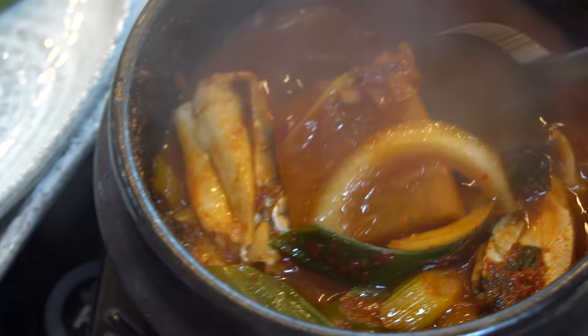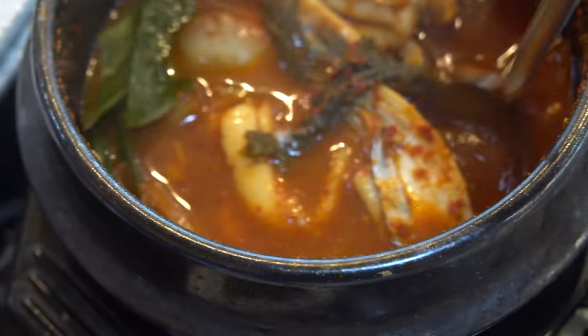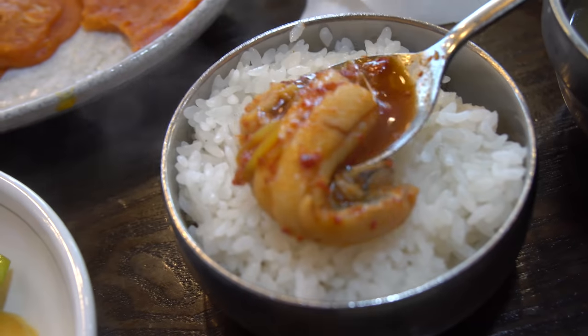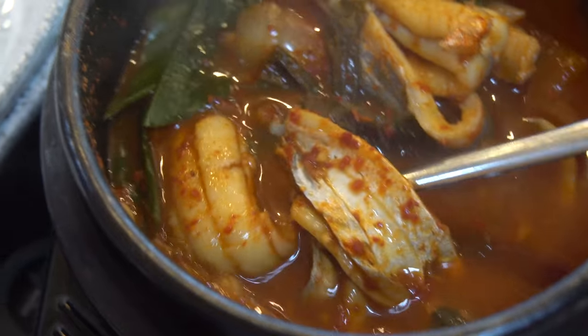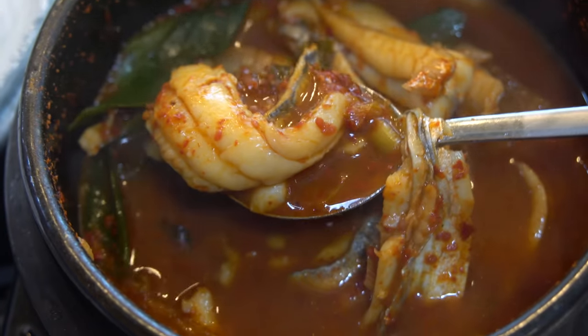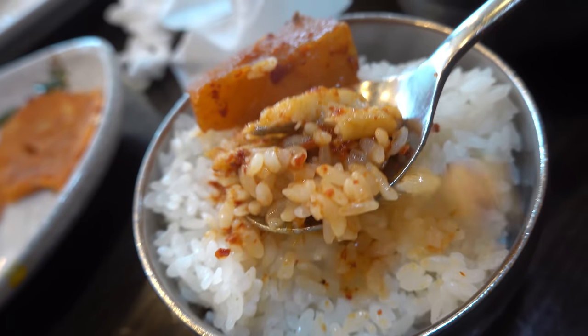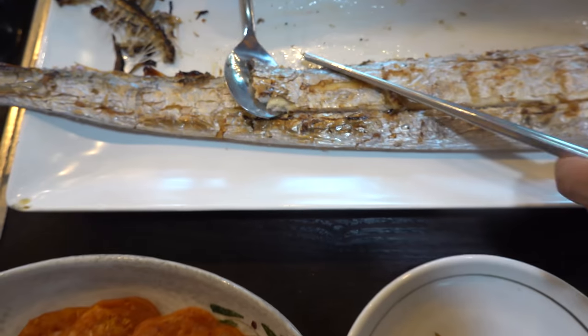By the way, this radish — this thing is like the essence of the jorim. All that nice flavor is soaked into this radish. That's the first time I'm having hair tail deboned in a jorim. Add a bit more soup with the radish — that's how food magic is created. It's a completely different flavor profile and texture than the grilled hair tail fish, way spicier and so incredibly succulent.